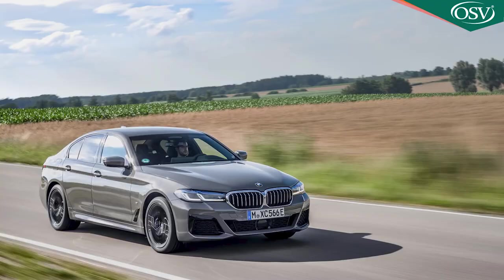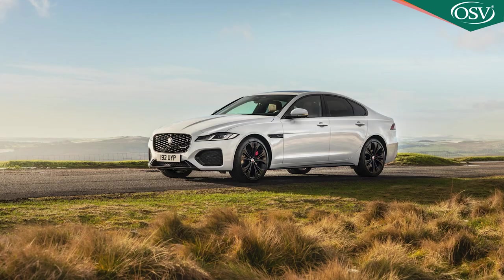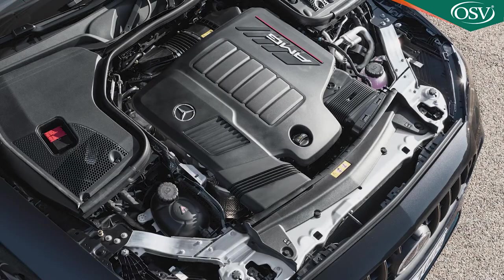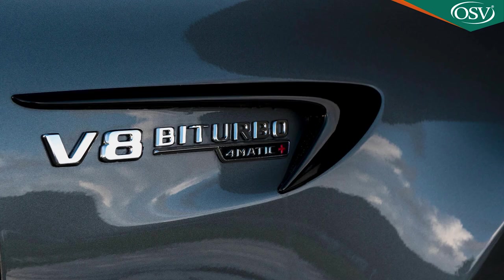Some full-sized executive saloons in the States claim to be sporty, like versions of the BMW 5 Series and the Jaguar XF. Others, like this one, simply don't feel the need to try that hard, unless an AMG six-cylinder or V8 power plant happens to beat beneath the bonnet. It doesn't here.